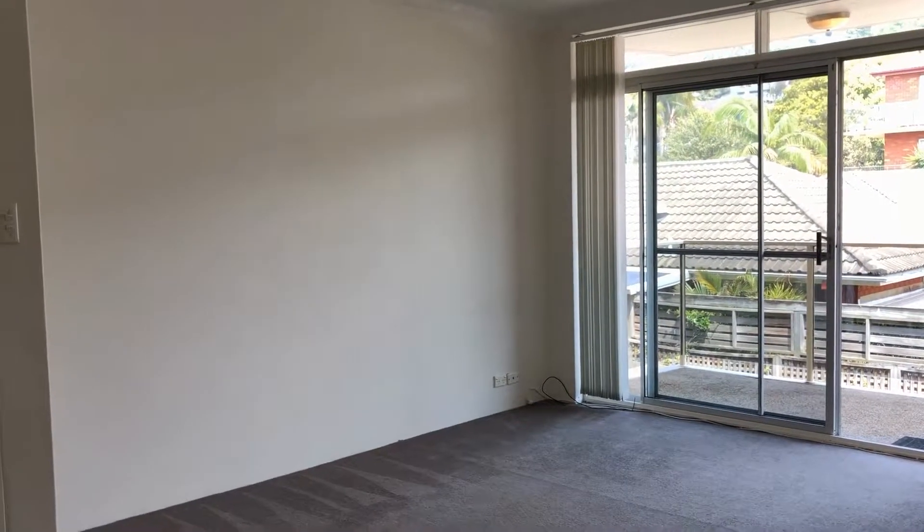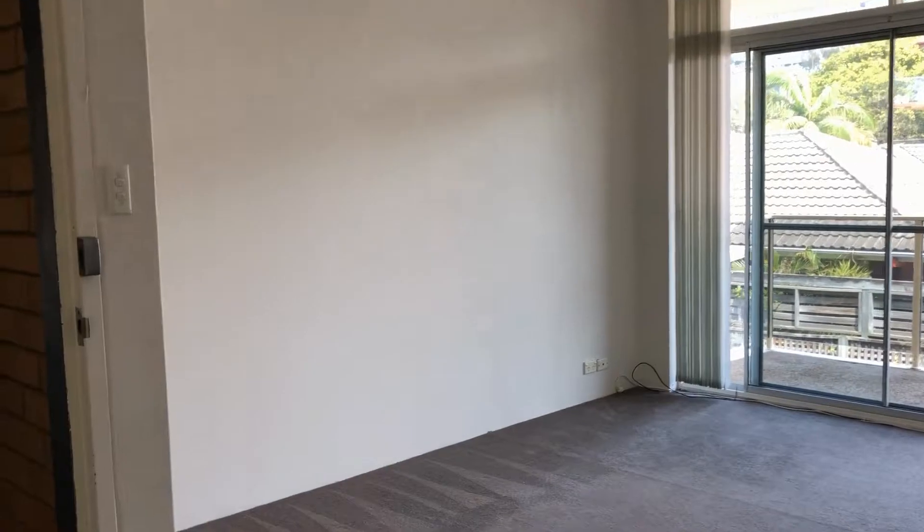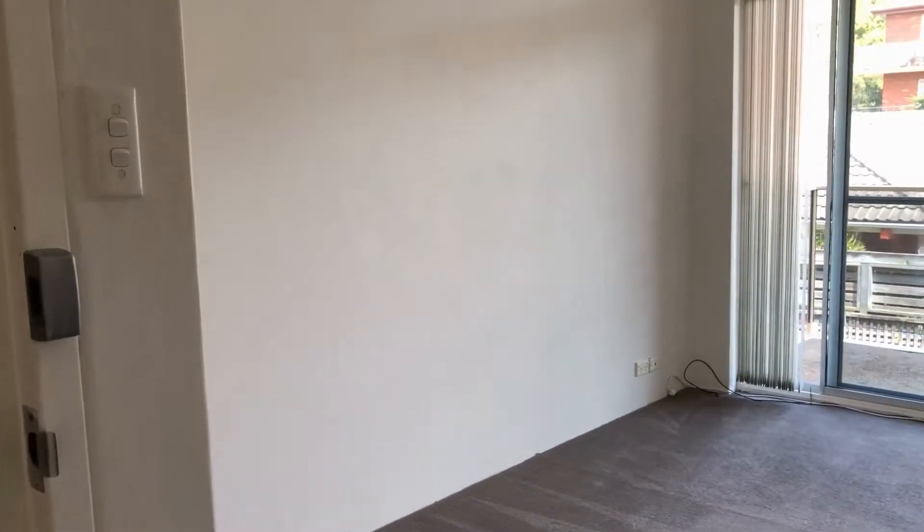Hi, my name is Mattis Dahmer from Doyle Spillane Real Estate, and this is a video walkthrough tour of the property 7 of 7 Wetherill Street in Narrabeen.